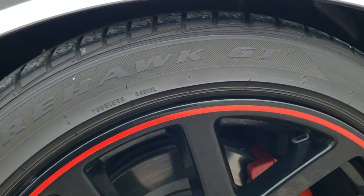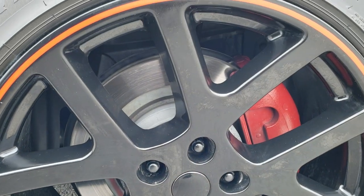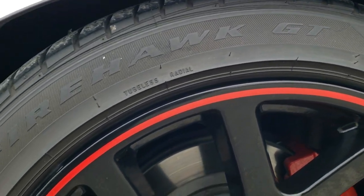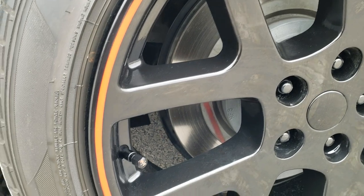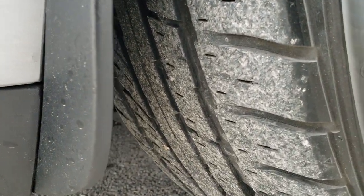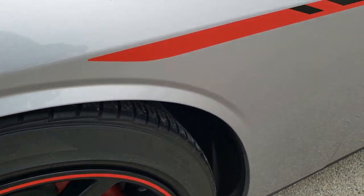Comes with some 20 inch painted alloy rims with the red line on them. Firestone Firehawk GT tires — these are 245/45 R20s — and they have right around half the tread left on them. Didn't see any scuffs or scrapes on the rim.